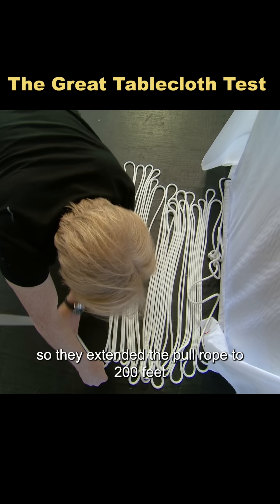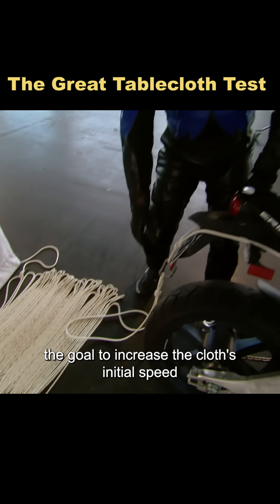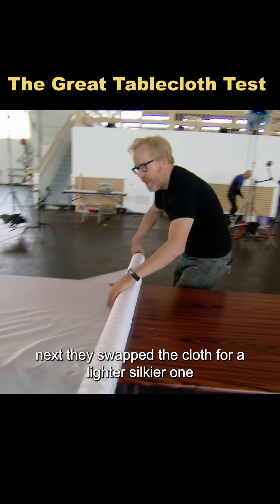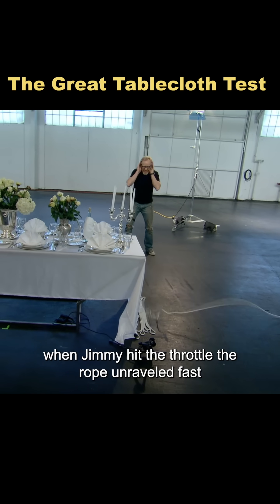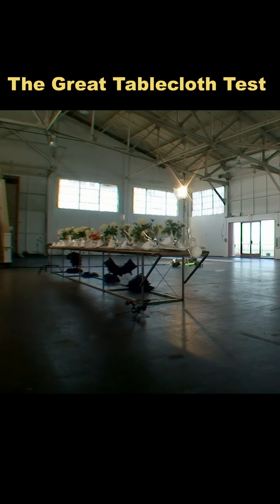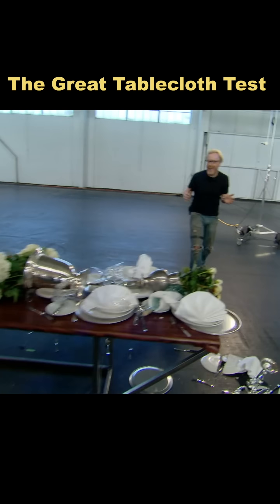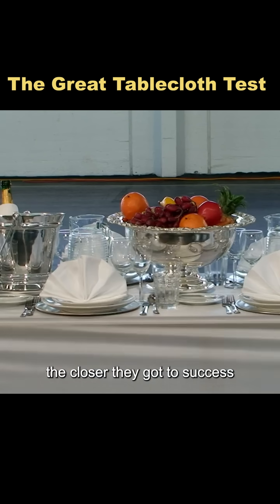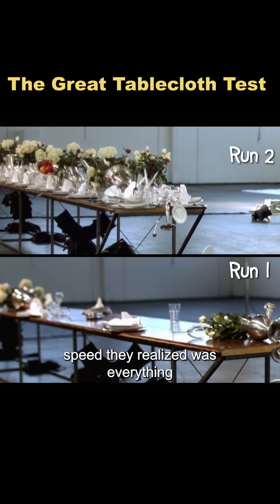So they extended the pull rope to 200 feet — the goal: to increase the cloth's initial speed. Next, they swapped the cloth for a lighter, silkier one. When Jimmy hit the throttle, the rope unraveled fast. And sure enough, the faster the cloth moved, the closer they got to success. Speed, they realized, was everything.